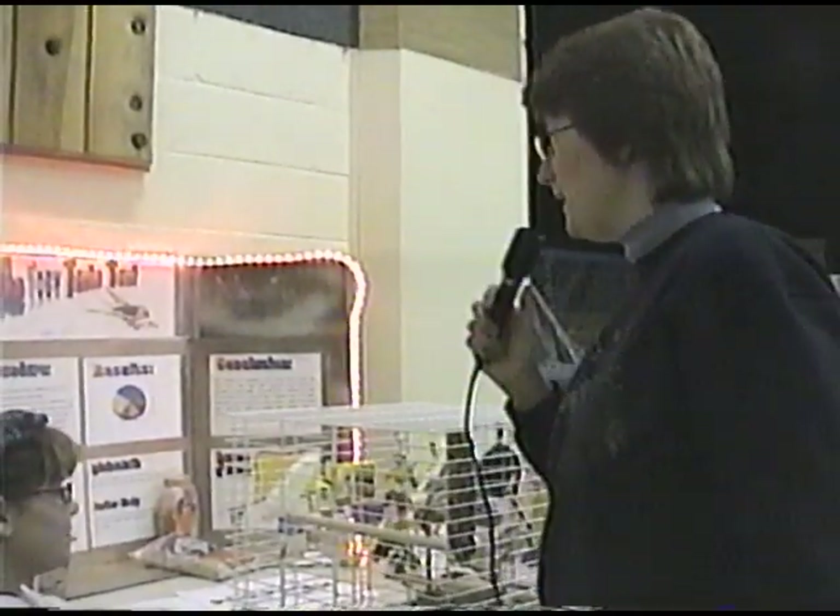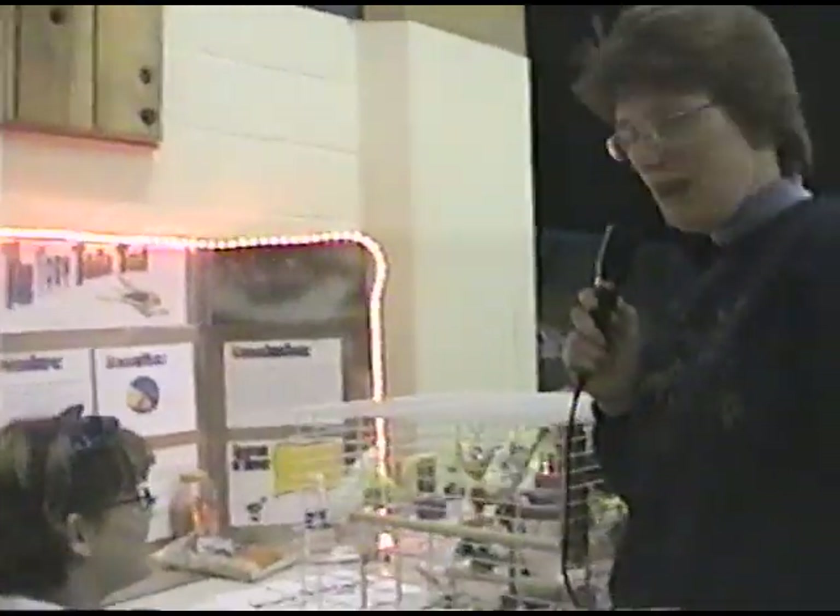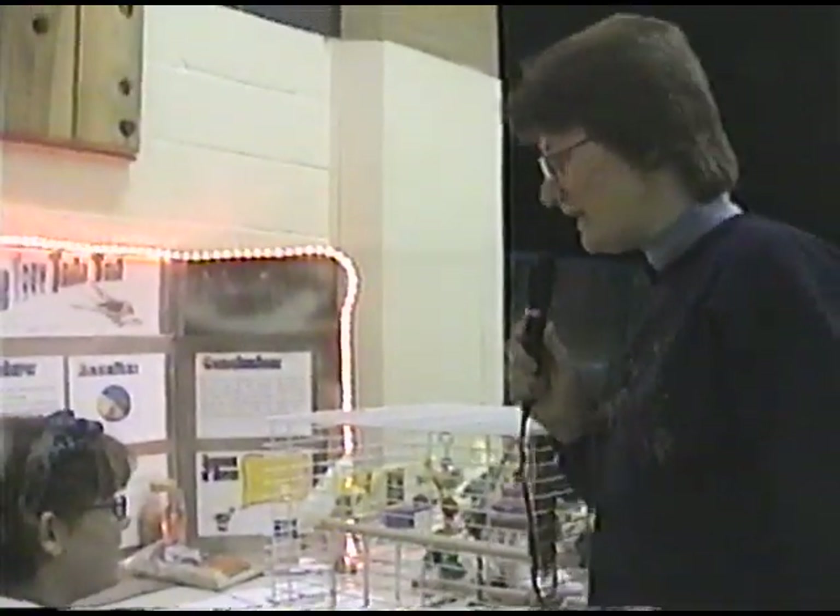Good afternoon Springdale. We're here again at the Indian River Middle School, and as we've done in past years, we usually go around and interview some of the participants, so hopefully you'll enjoy today's program. We're here with Monica and Mandy, and Monica, can you tell us a little bit about your project? It's called the Toby Taste Test.